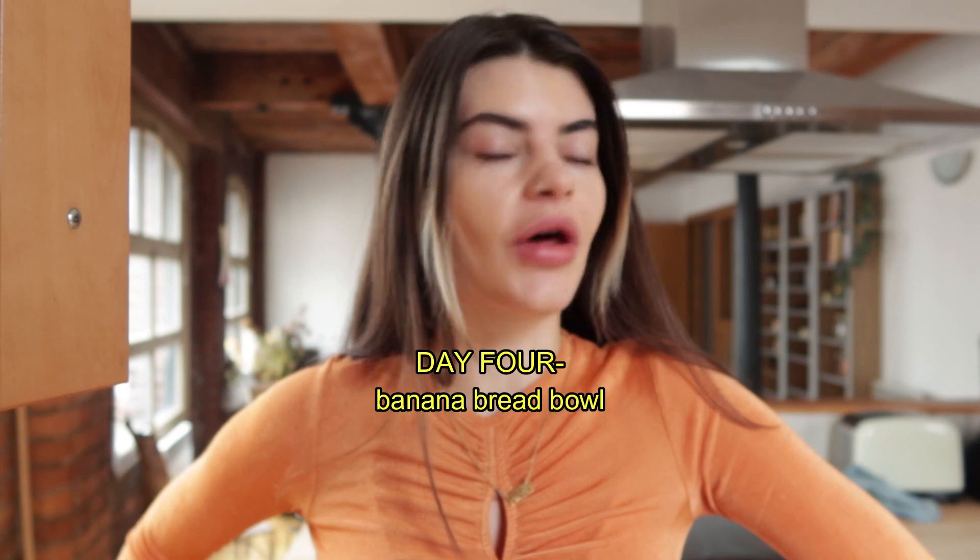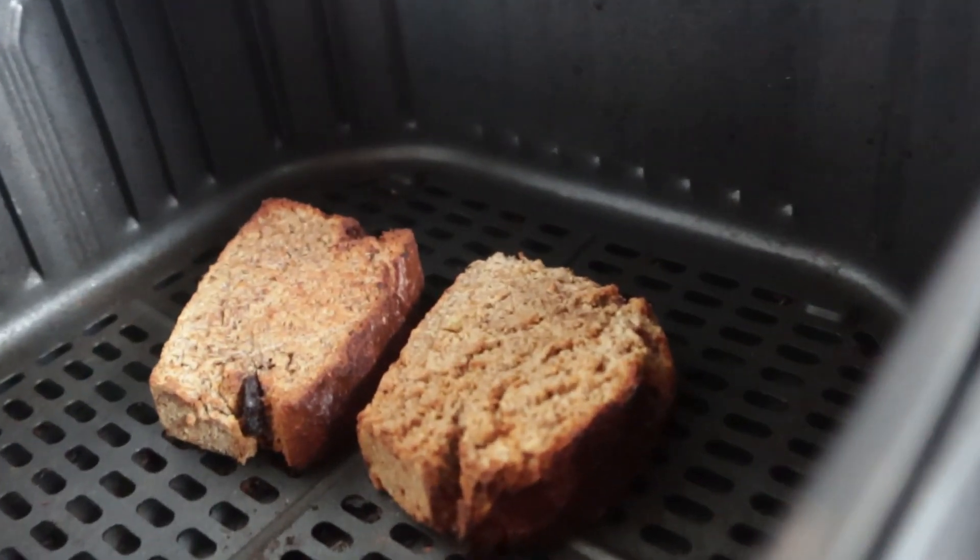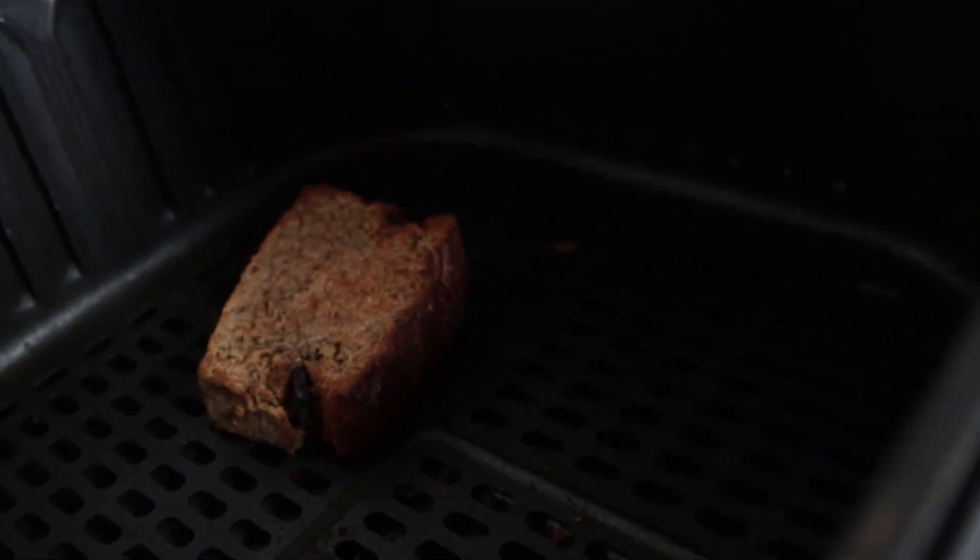Morning! I'm thinking banana bread today. I make this banana bread pretty much every single week and just pop it in the freezer, then take it out when I want. I'm going to insert a cheeky little reel of me making it, but it's so bloody easy.